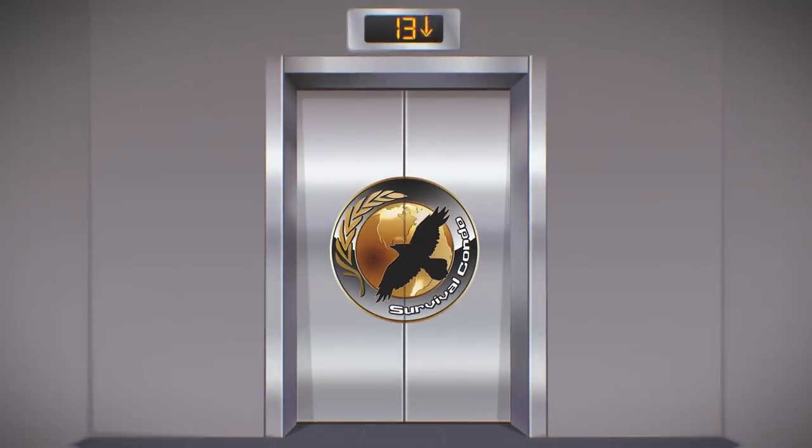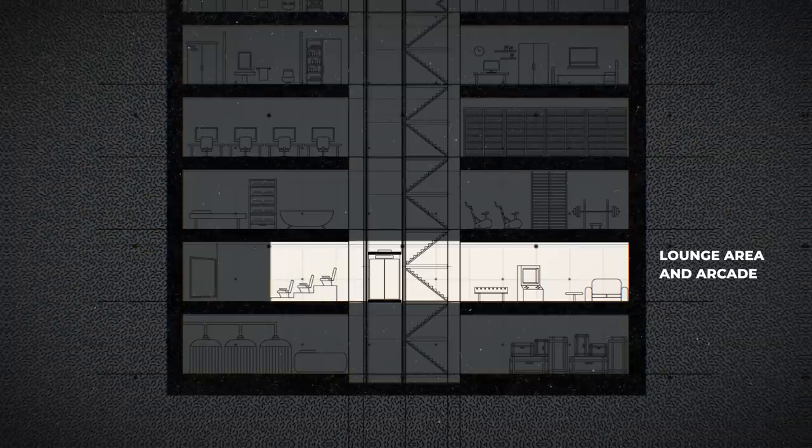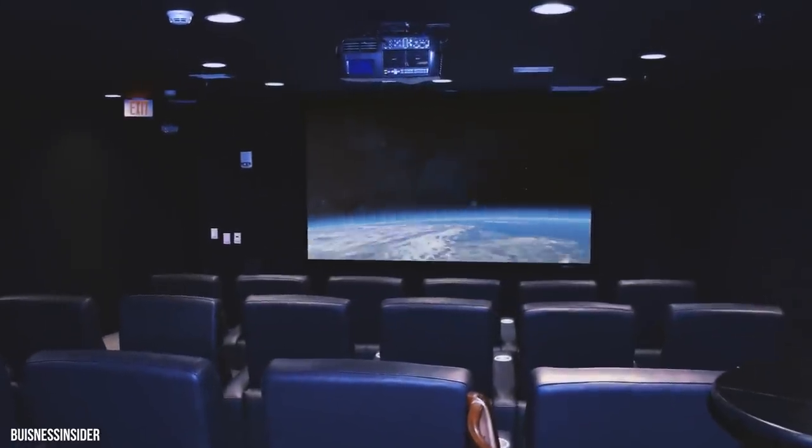Let's head down to the next level — this is the entertainment level. Those doors lead to a lounge area and arcade, and walking over to the east side of the level, we'll arrive at the cinema. There are 2,000 films stored in the bunker's database, so you'll never be bored down here.